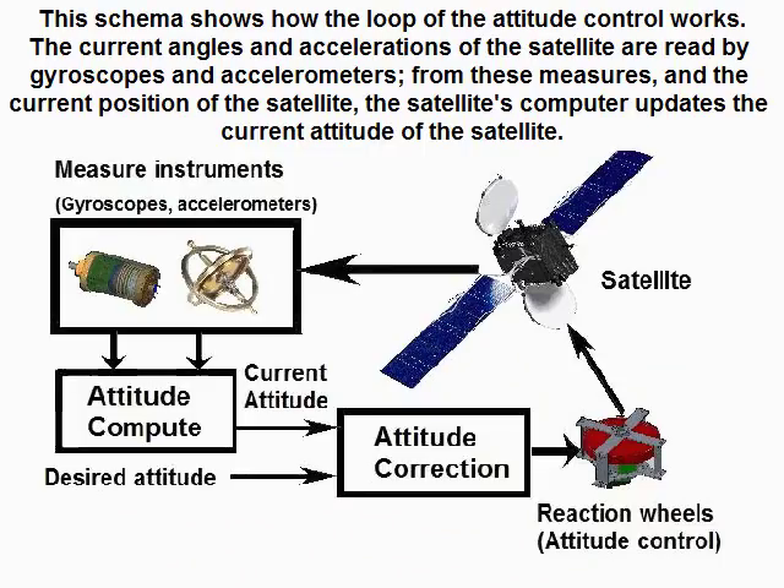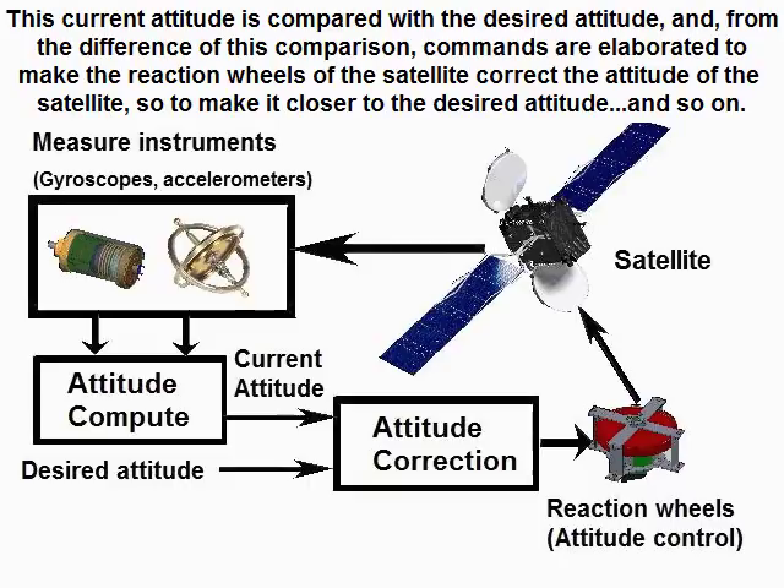This diagram shows how the attitude control loop works. The current angles and accelerations of the satellite are read by gyroscopes and accelerometers. From these measurements and the current position of the satellite, the satellite's computer updates the current attitude. This current attitude is compared with the desired attitude, and from the difference, commands are elaborated to make the reaction wheels correct the satellite's attitude, bringing it closer to the desired attitude, and so on.